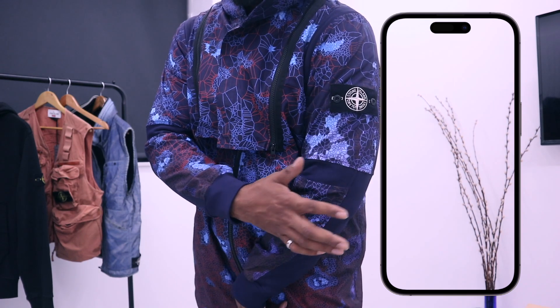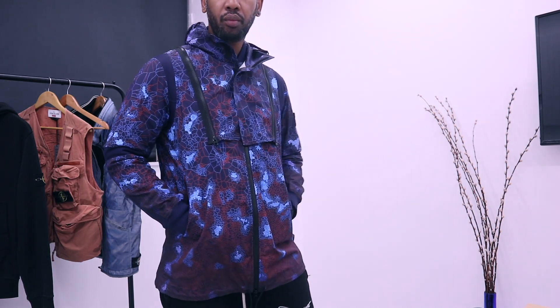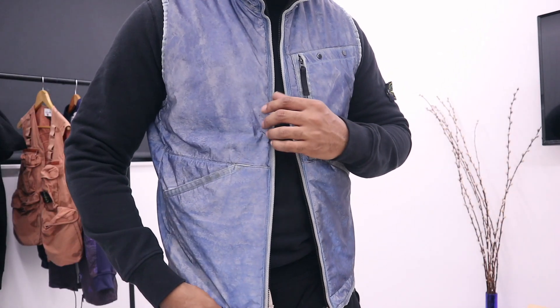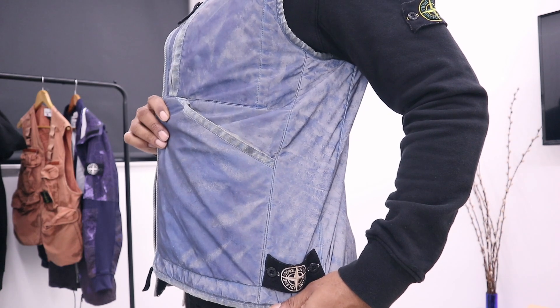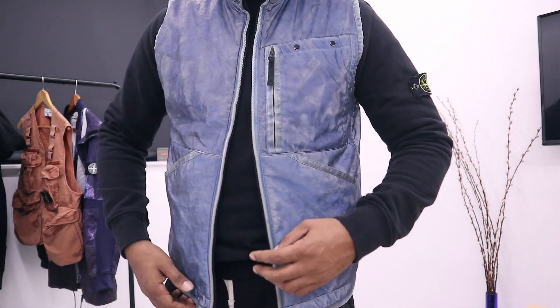First thing is, all the items came in really nice packaging. Opening it up, there's some nice packaging and paperwork from Responsible. The first piece is this reflective gilet, which is actually a grail piece. All the items come with the Responsible tag, so everything comes tagged with Responsible's branding, which is quite nice.